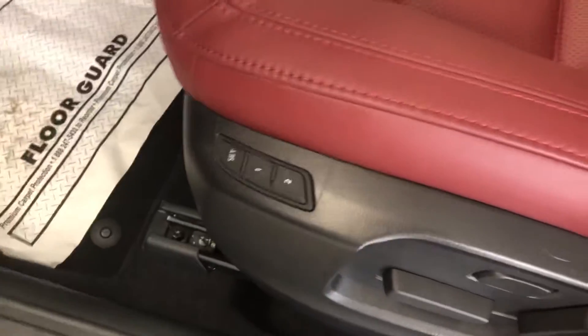Coming up here to the front, you have memory seating for driver number one and driver number two, and then premium Bose audio — a really nice audio system as well.